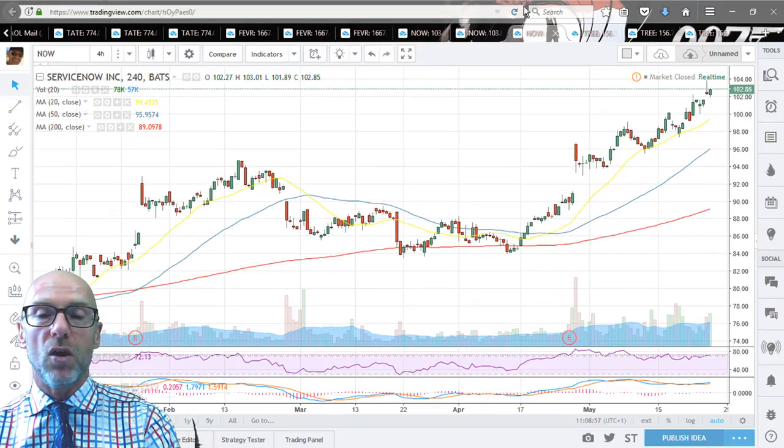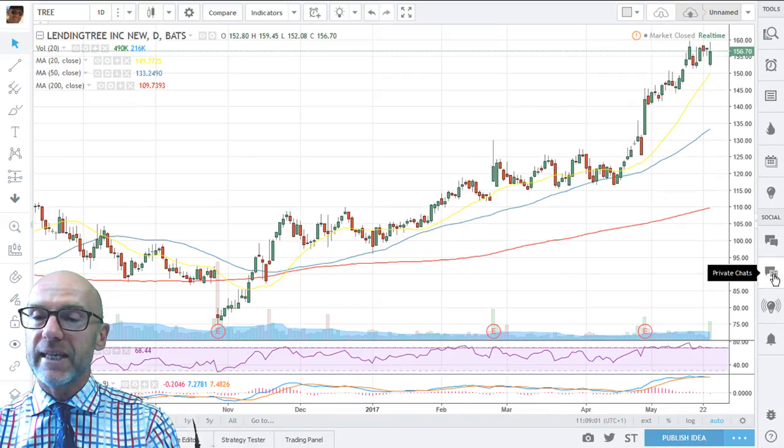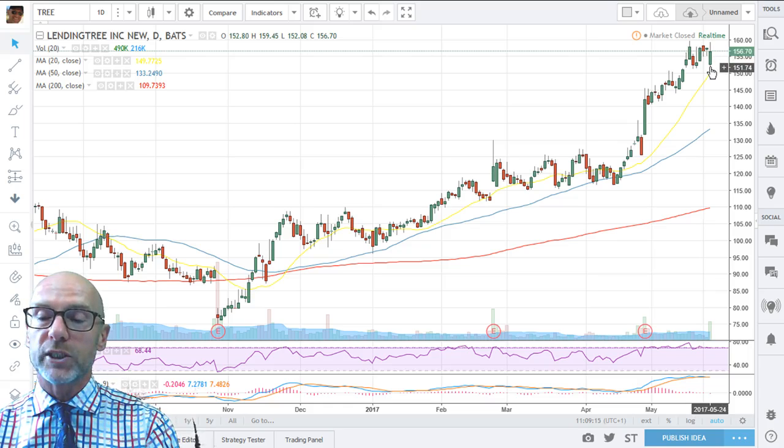Finally, moving on to LendingTree. On the daily, you can see there has been a consolidation on the convertible bond offering with higher volume — that's only natural. We are coming back into support, which is good. The RSI remains positive at 68.44, the MACD are tracking sideways, again slightly overextended from the moving averages, but they're all moving up and will give support. So any further consolidation will prove short lived on the daily.